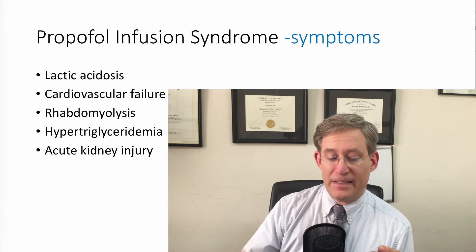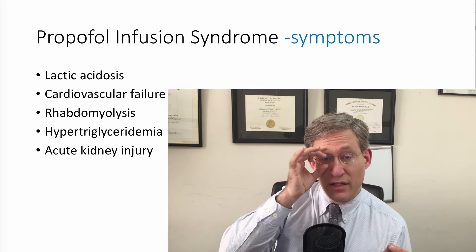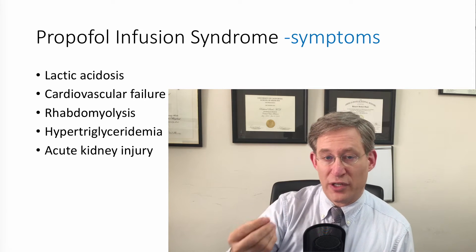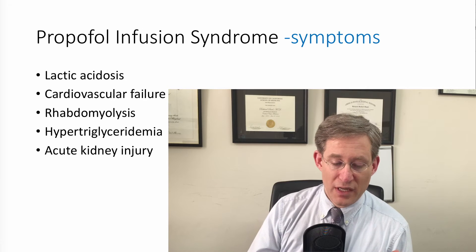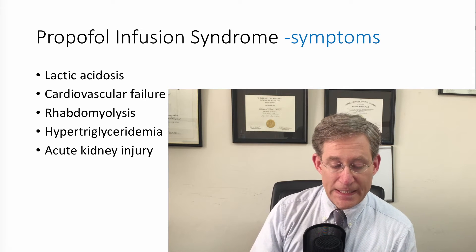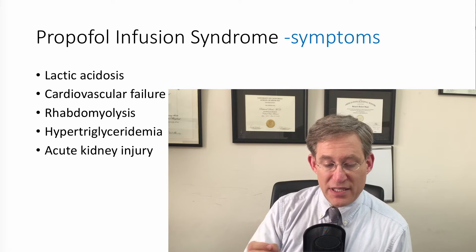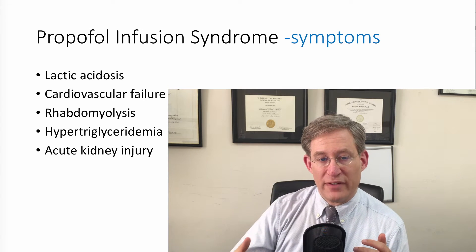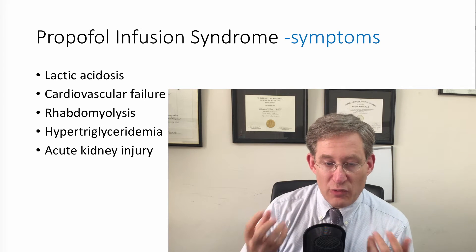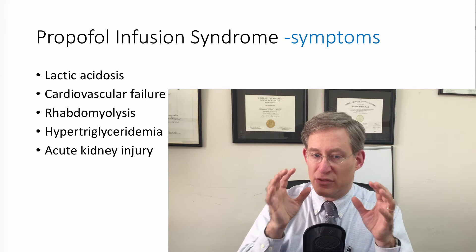Let's talk about some of the symptoms. You see lactic acidosis in a patient who hasn't had that before, cardiovascular collapse or failure — and we'll talk more about some of the cardiac issues. You can often see refractory bradycardia, ventricular arrhythmias, rhabdomyolysis, and when we talk about the mechanism of this, you'll start to see why. This can lead to acute kidney injury and requirement for renal replacement therapy, as well as hypertriglyceridemia. If a patient's on propofol and you start to see problems from a cardiovascular standpoint, or they're developing rhabdomyolysis, renal failure, and lactic acidosis, that constellation should make you start to think.